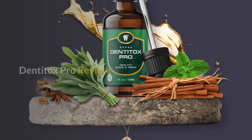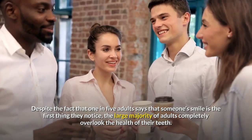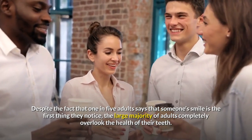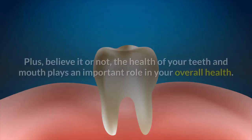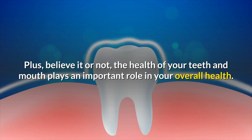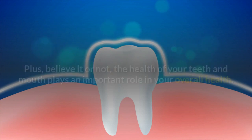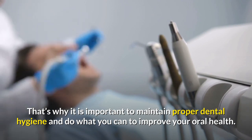Dentitox Pro Review. Despite the fact that one in five adults says that someone's smile is the first thing they notice, the large majority of adults completely overlook the health of their teeth. The health of your teeth and mouth plays an important role in your overall health. That's why it is important to maintain proper dental hygiene and do what you can to improve your oral health.